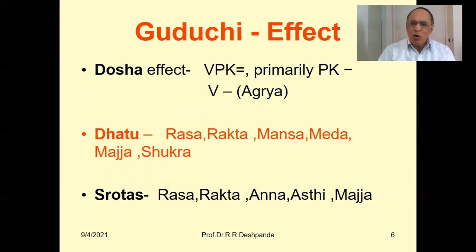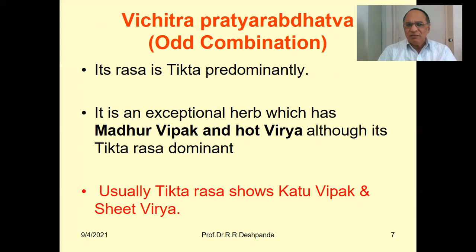The effects basically involve balancing all three Doshas — Vata, Pitta, and Kapha — but primarily it controls the Pitta and Kapha imbalance. It acts on Rasa, Rakta, Maus, Medh, Majja and Shukra Dhatus, and on Rasa Vahasrotas, Rakta Vahasrotas, Anna Vahasrotas (digestive tract), Asthi Vahasrotas and Majja Vahasrotas. This is Vichitra Pratyarab Dhatva, which I have explained in my previous videos — it is an odd combination of Rasa, Virya, and Vipak.